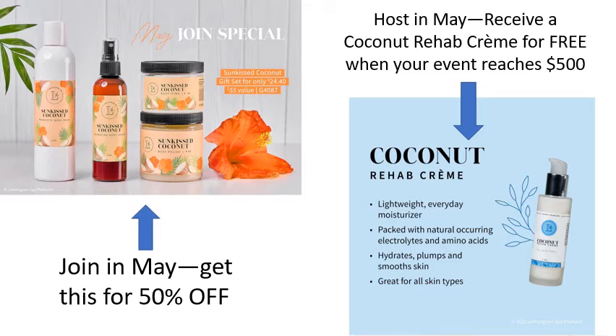We also have a Join Special for May — in addition to the kits that you get, you can get the gift set for 50% off. If you want to host a party this month, you can receive a Coconut Rehab Cream for free when your party or your event reaches $500.